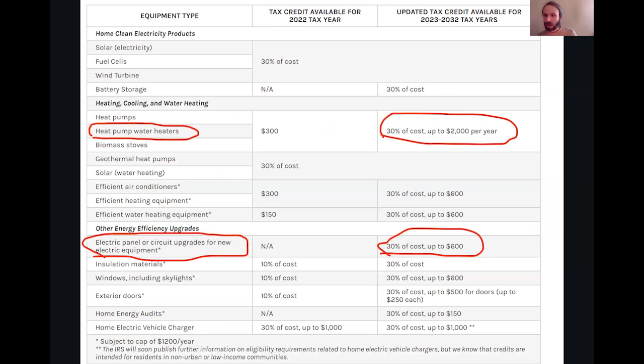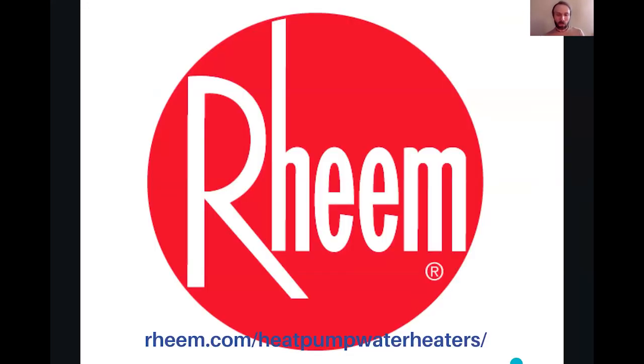IRA benefits include up to $2,000 tax credits for these Rheem heat pump water heaters and up to $600 for the electric system improvements needed. Go check it out at heatpumpwaterheaters.Rheem.com.